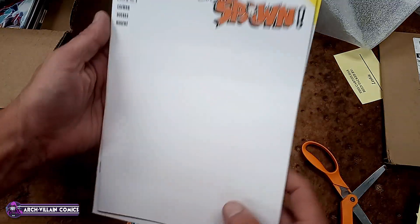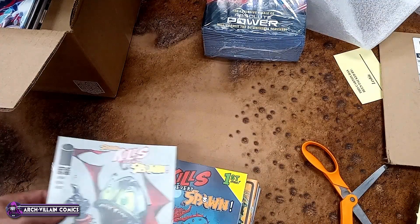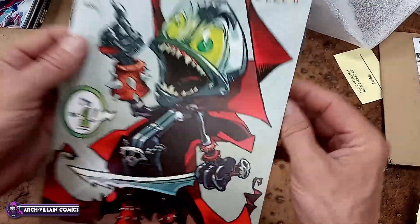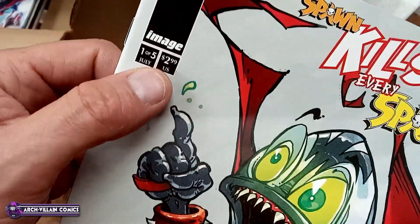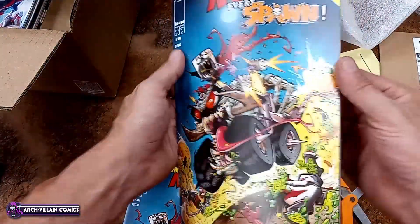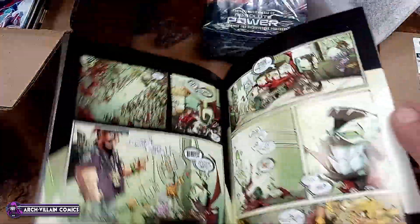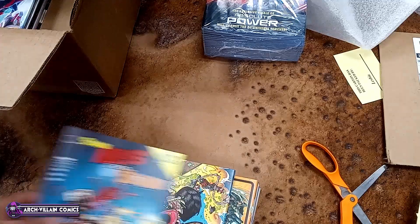Spawn Kills Every Spawn, number 1, blank variant. Spawn Kills Every Spawn, number 1 — this is cover B by McFarlane. Since it is Spawn, it is cardstock, and only $2.99 cover price. This is the regular cover — Spawn Kills Every Spawn. We'll take a look inside. It's not what I expected — it's just like what the cover suggests. That's your art in Spawn Kills Every Spawn, number 1. Got a few of those — they'll sell, I'm confident.